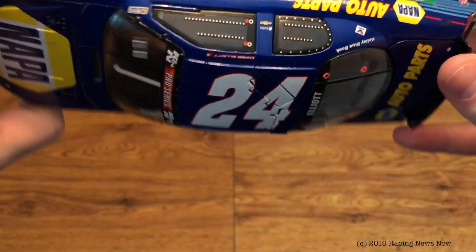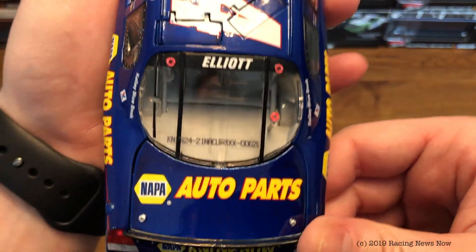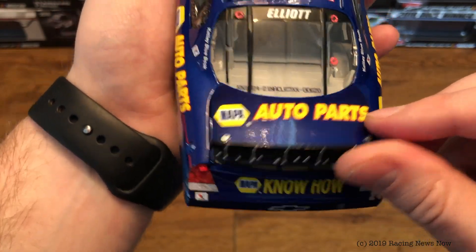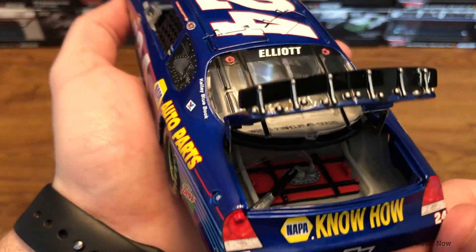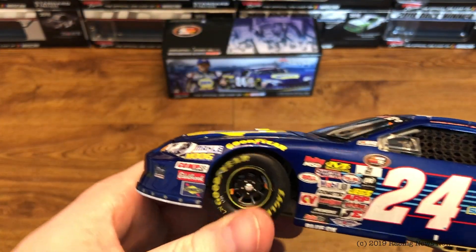24 on the roof. Rooflaps do function. Elliott on the back window. DIN number 620. Nappa Auto Parts on the deck lid. Take a look at the fuel cell detail.